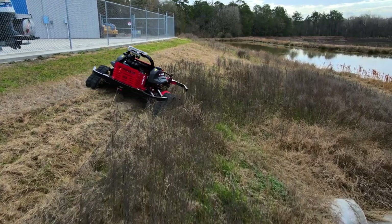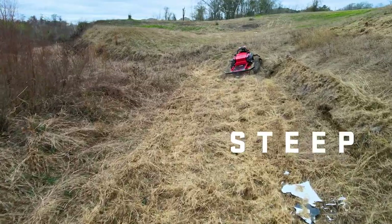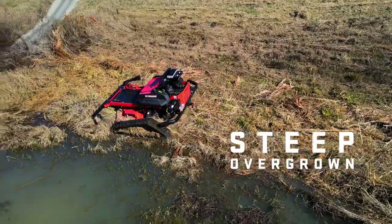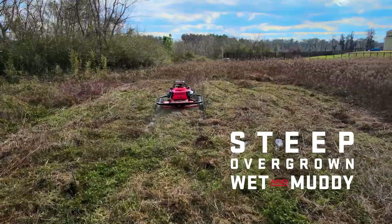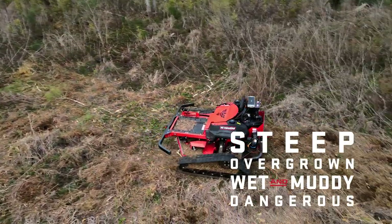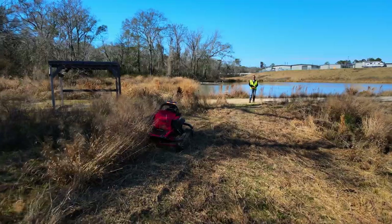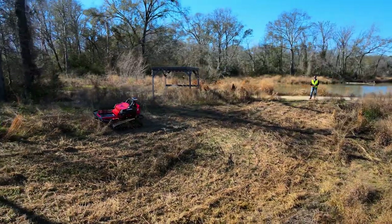How do we define extreme landscapes? Let's start with steep slopes and overgrown areas that haven't seen a sharp blade in months. Add wet and muddy conditions and, how about we toss in some snakes for fun? The new R-Series remote operated robotic mowers are developed, designed and dedicated to excel in all those environments, and more.